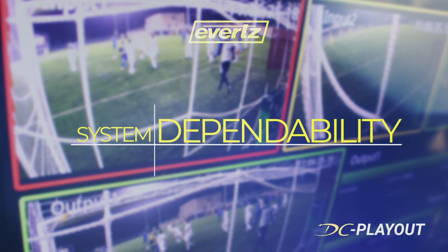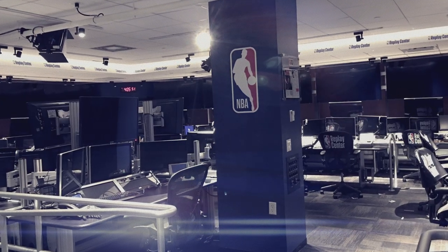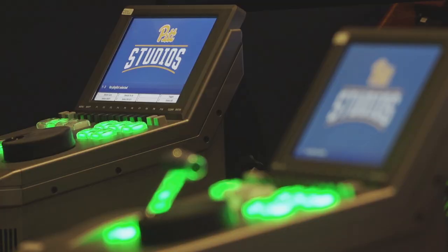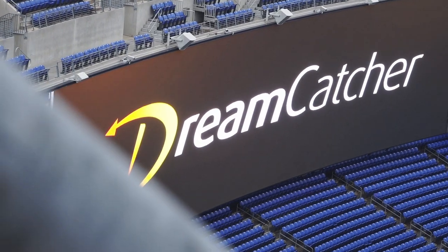The DC Playout server is built off of the Dreamcatcher platform. This platform is currently powering NBA and MLB's replay review centers, as well as 35 different schools and over 50 professional venues. This is a dependable hardware platform that will play your content out when you need it.